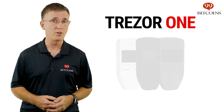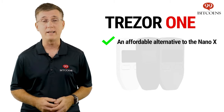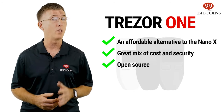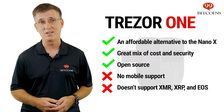If you're looking for an affordable alternative to the Nano X, we would suggest the Trezor 1. At less than half the price of the Nano X, the Trezor 1 is a battle-tested, open source, intuitive hardware wallet that supports a wide variety of coins. Its main downside is that it doesn't support XMR, XRP, or EOS.